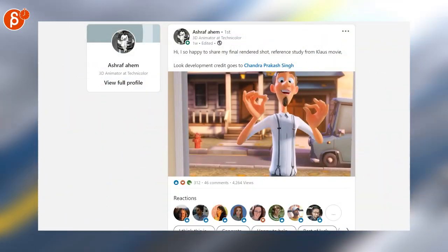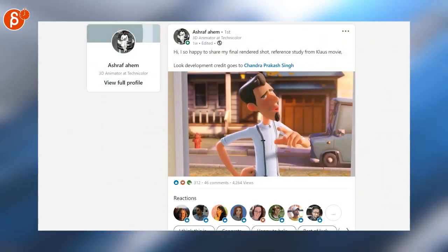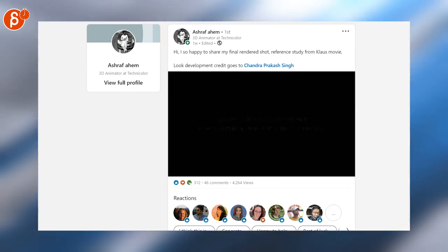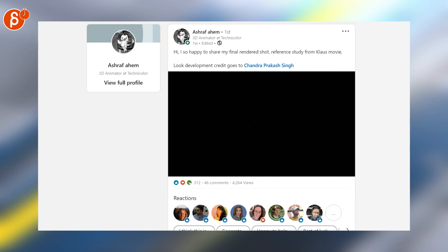Speaking of very cool, Ashraf has not only a really cool shot, but also really good look development here by Chandra. Check it all out — I love that render. And that is it. You will find the Animation Minute every Monday at 8 a.m.